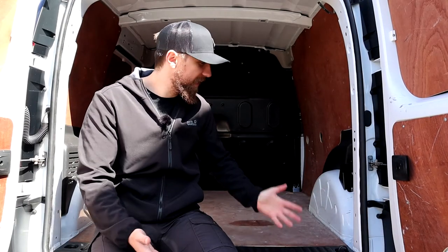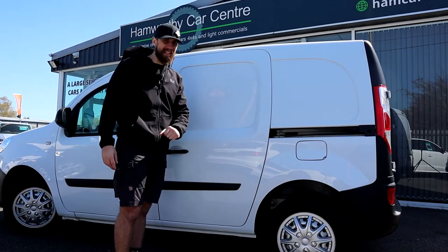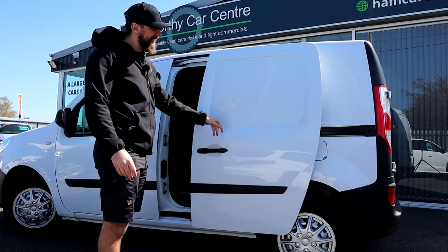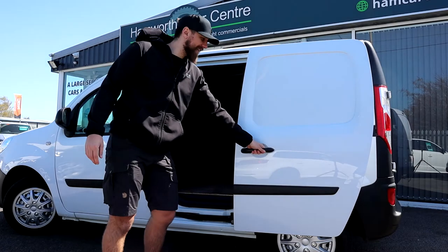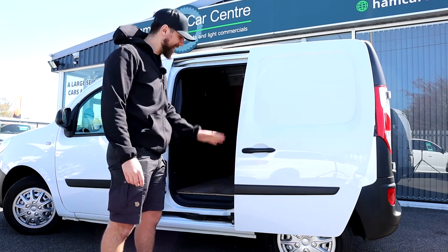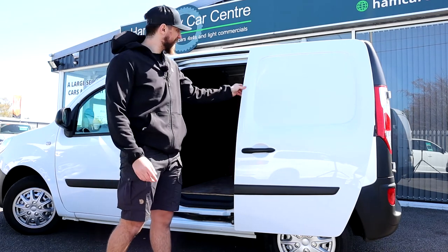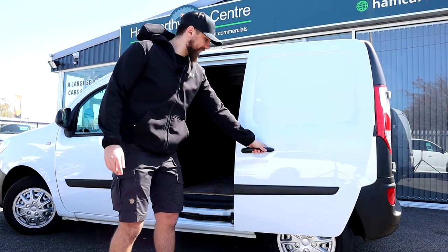One thing I remember about my Mercedes Citan is the quality of the side door and the noise it makes opening and closing — it just doesn't ooze quality. It gets stuck on the open, and it's sometimes quite hard to get off the bottom latch. The door is very, very wobbly, to say the least.